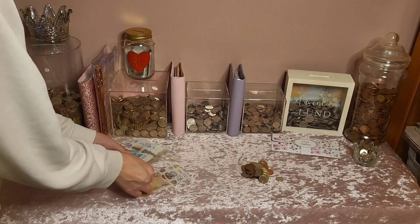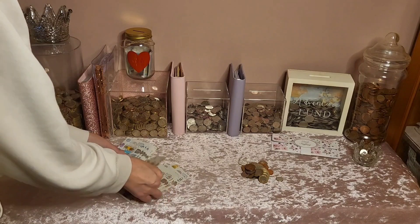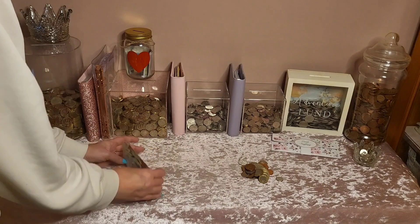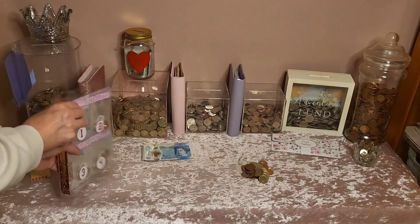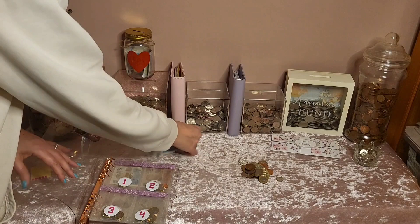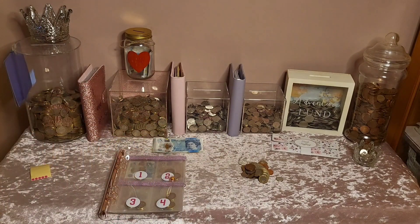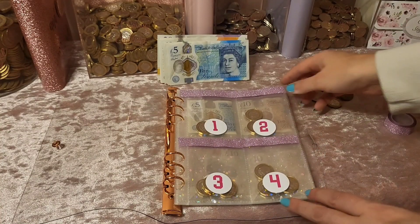That leaves me with £140, and I've still got my change left over from my food shop. I think I'm just going to put the rest of it into my new 40-envelope challenge. I'm going to pause for a second and work out which windows I want the £140 to go into.